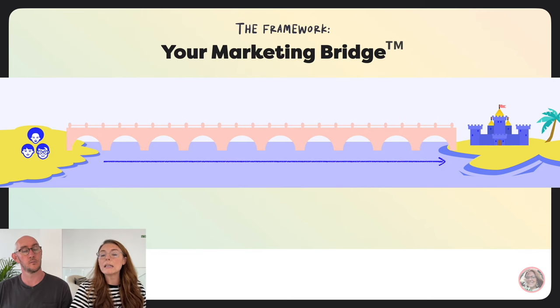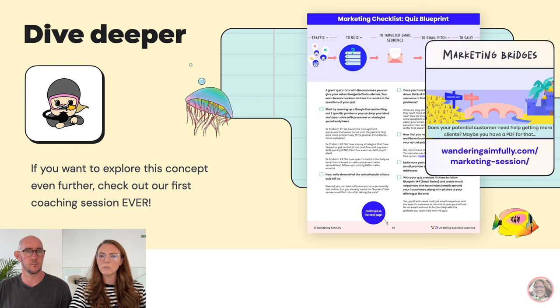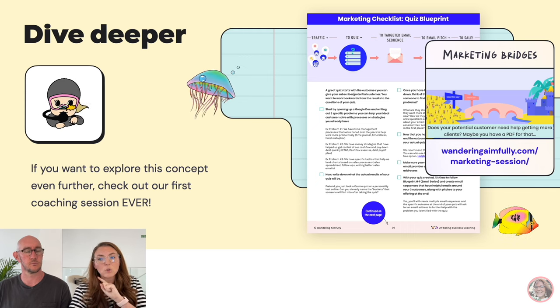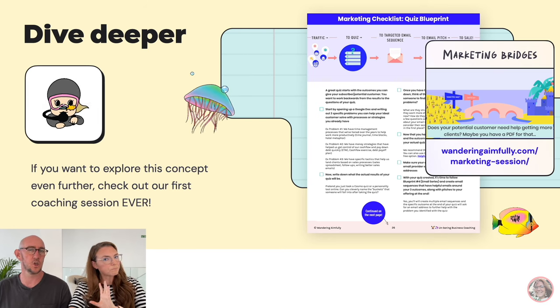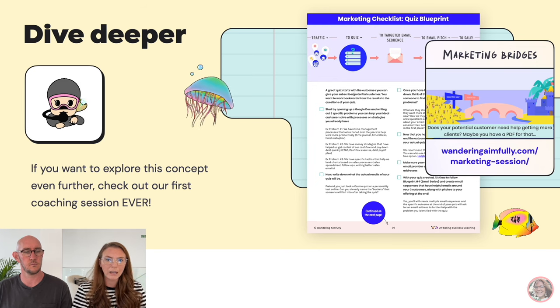Your offer is just over there on your island in the middle of the ocean. What you need to do is find a way to connect the people on the mainland over to your offer — and that is marketing. That is your marketing bridge. If you want to dive deeper, check out our very first coaching session, the Marketing Bridges session in your coaching hub.